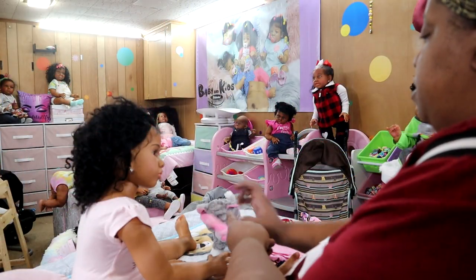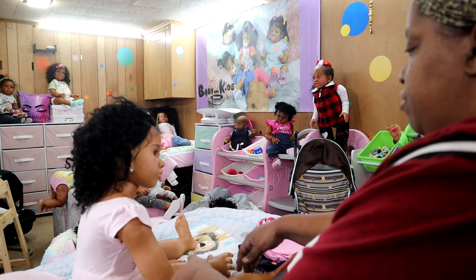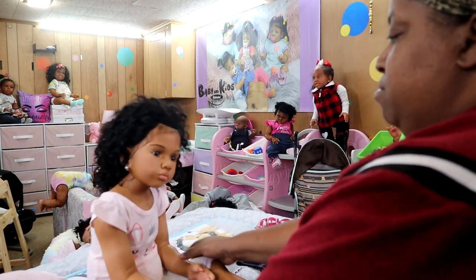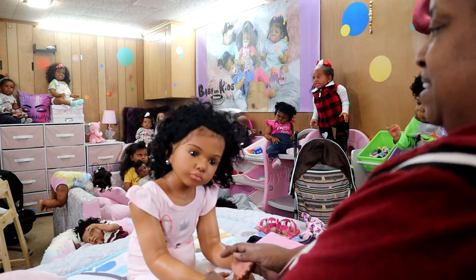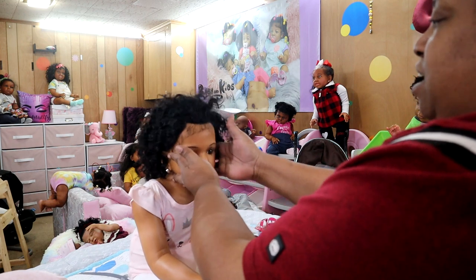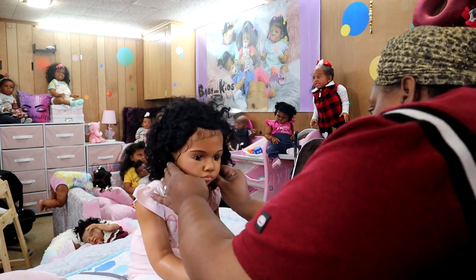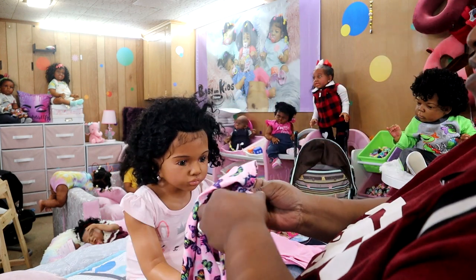I'm going to put her shirt on first. Sorry about my chair, y'all, it's squeaky. Now sit up here, girl. You got to be good so I can get your clothes on, okay? She's like, okay, T.T. Sit there, girl.